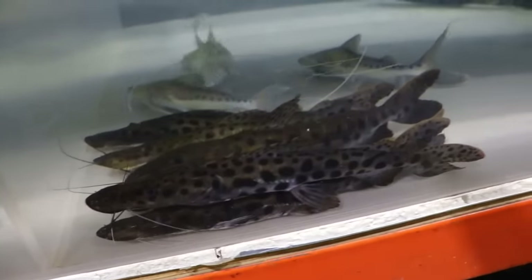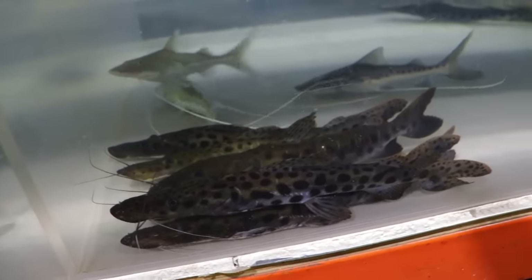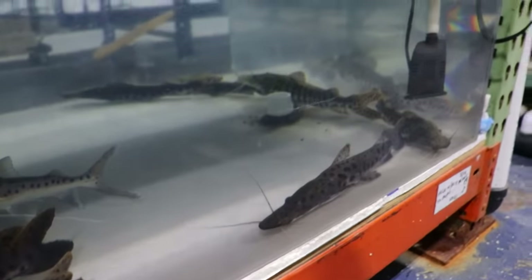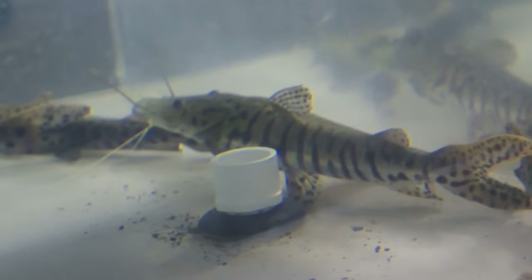Down here is where we have the karuskins. I wanna keep two of them, and maybe two piraibas. So eventually we're gonna move them to the front. And then we have a tiger shovel nose in there but it's like a tigrina — it's a wild one, so it should get huge.